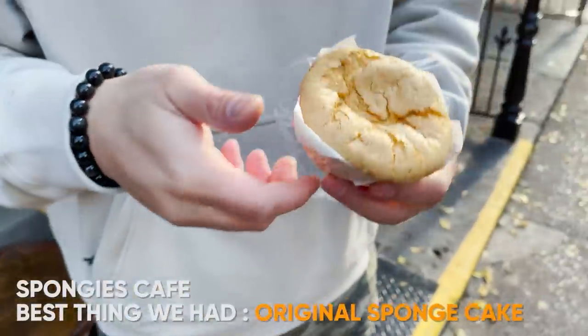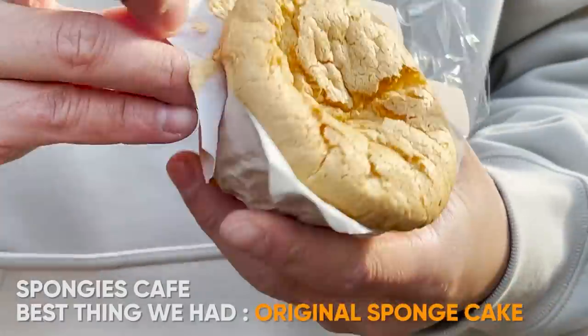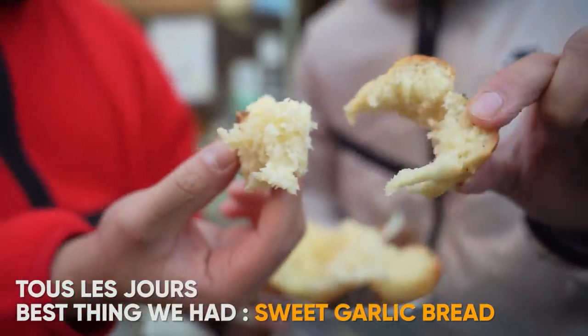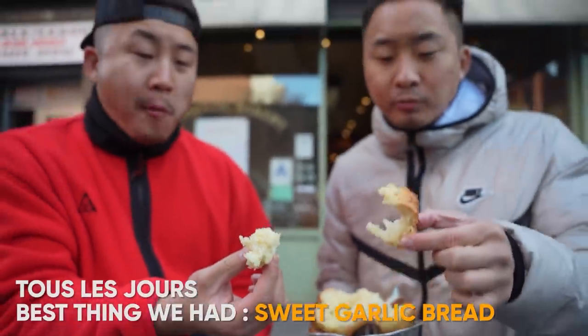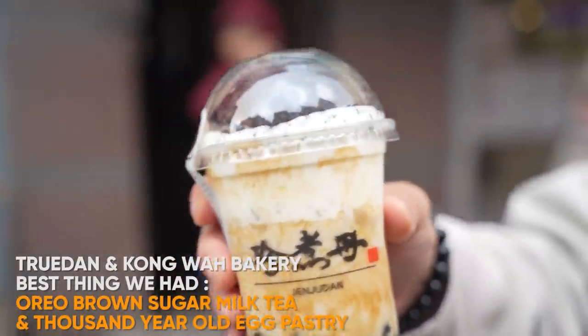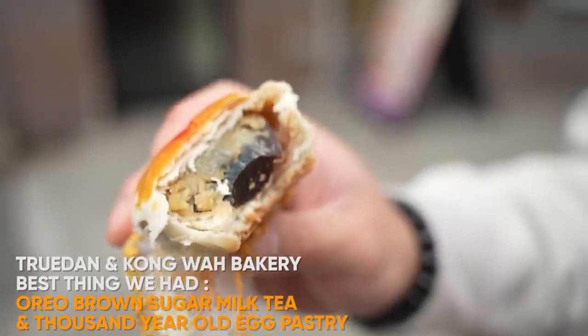I'm going to go ahead and stick with the original Fernando — got yourself a great product, man. That is super sweet, garlicky, buttery. I would say it's a little too sweet for me personally, but it's still very good. If you want a brand new experience to shock yourself, get the thousand-year-old egg pastry.